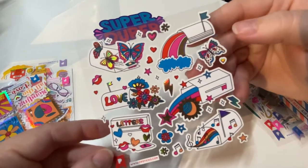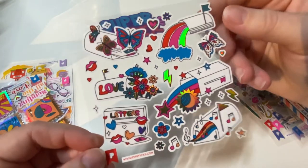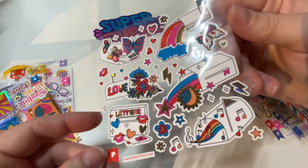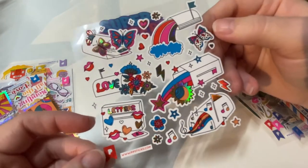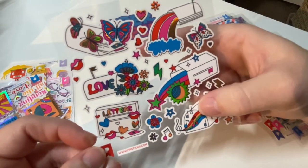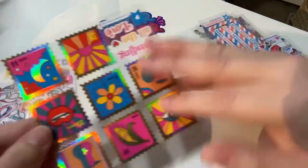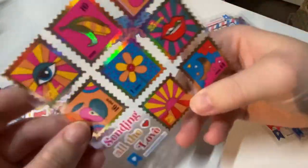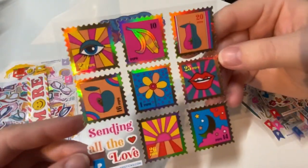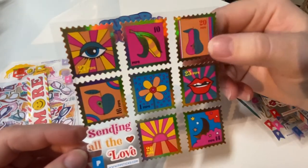Oh, mailboxes! Mailboxes are interesting to me — I'm always looking at them as I go down the road, and sometimes you can really see some unique ones. I wish my mailbox looked like that. There are also stickers that look like stamps — 'sending all the love, Pips.' I like that one.